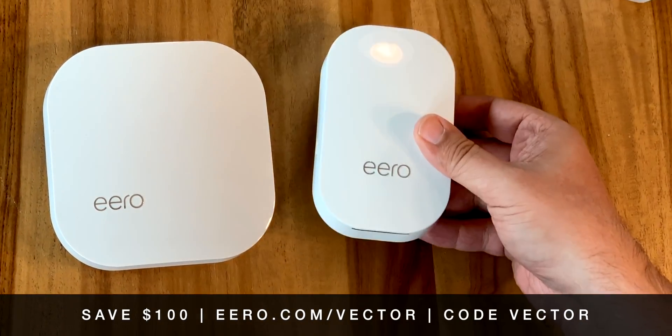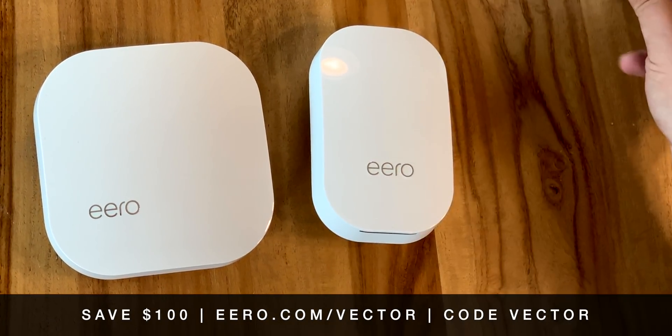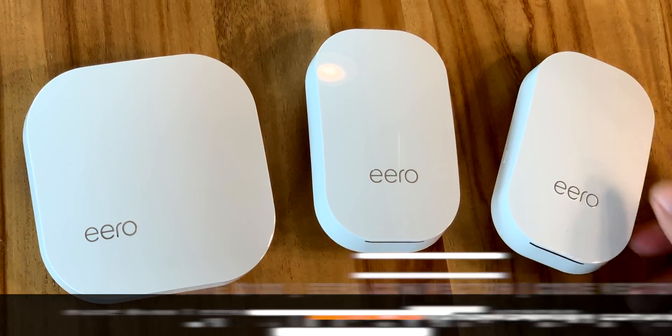Sponsored by Eero — get $100 off the Eero package and one year of Eero Plus, link in the description.